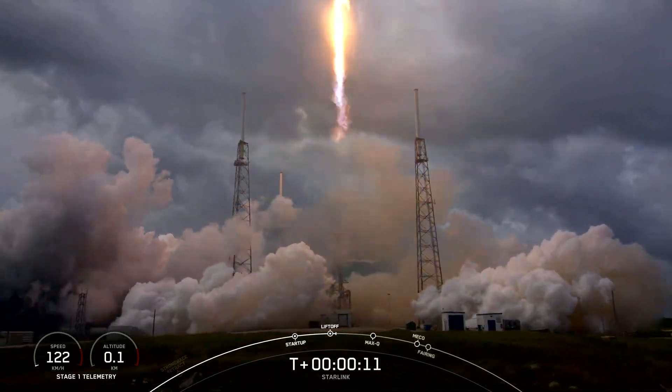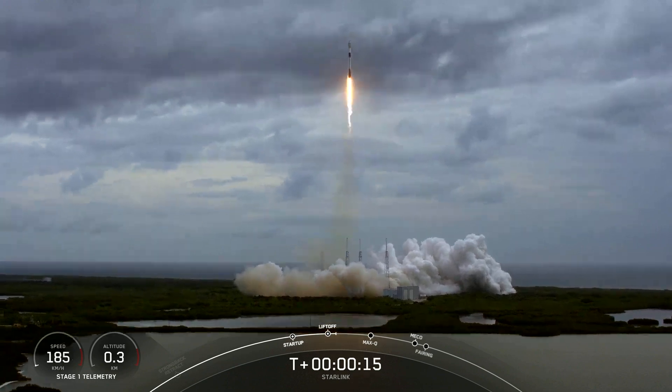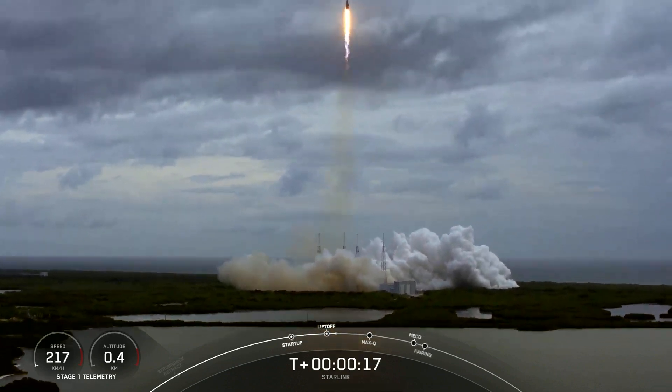Stage one chamber pressure is nominal. Vehicle is pitching downrange.